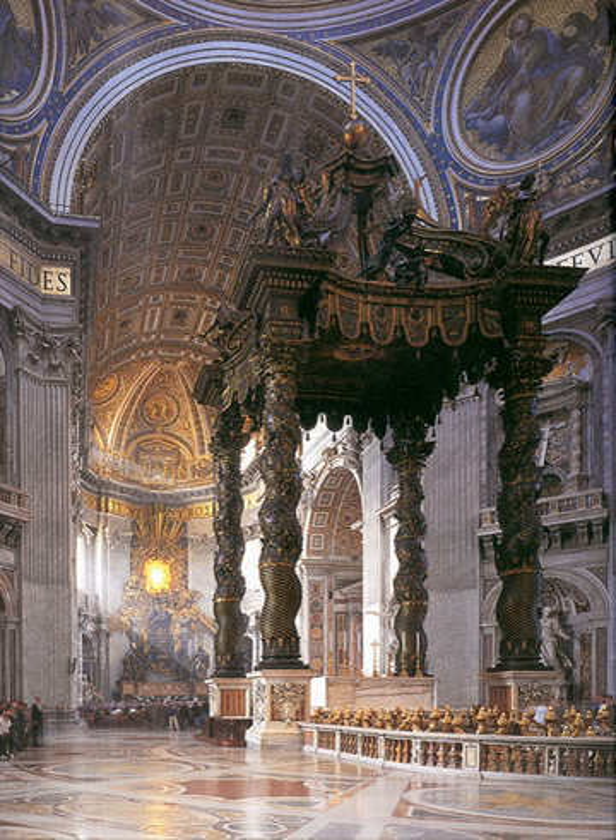Saint Peter's Baldachin is a large Baroque sculpted bronze canopy, technically called a ciborium or baldachin, over the high altar of Saint Peter's Basilica in the Vatican City, the papal enclave surrounded by Rome, Italy. The baldachin is at the center of the crossing and directly under the dome of the basilica.